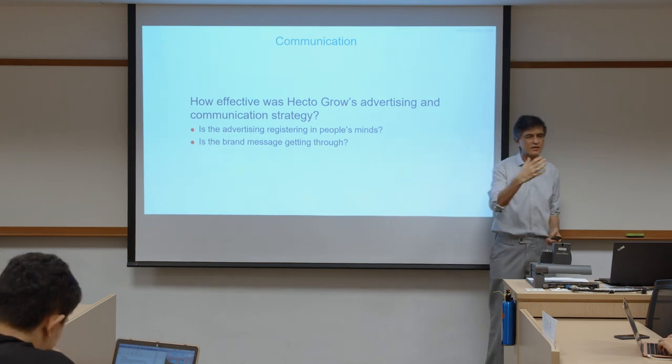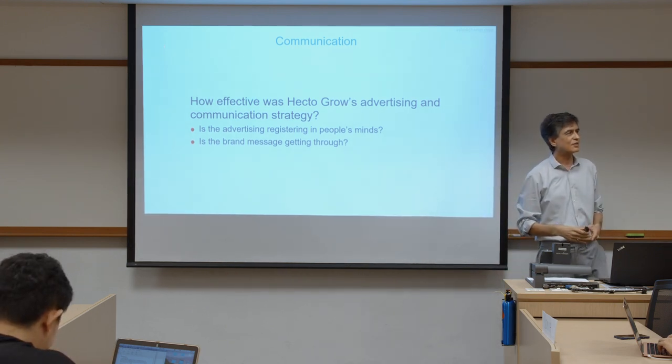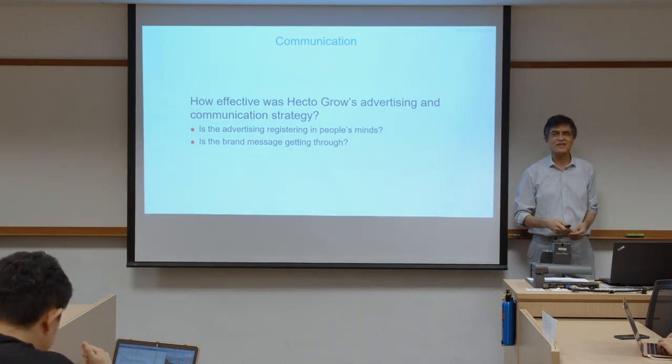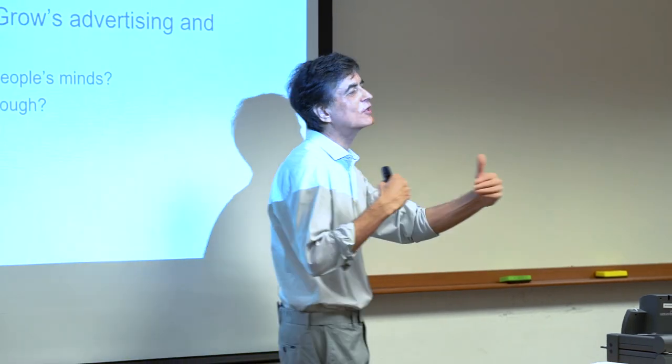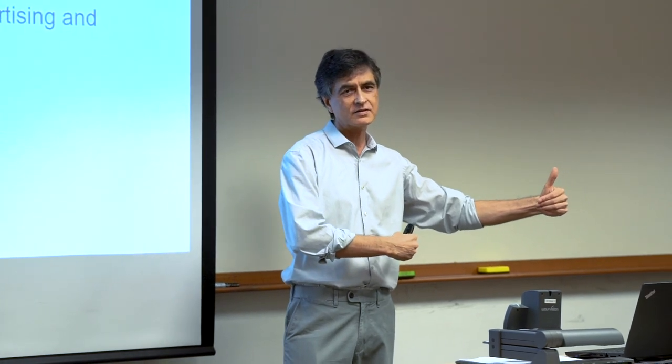In terms of whether it's registering in people's minds, two metrics to look at: top-of-mind awareness and spontaneous awareness. Hector Grow achieved 16% top-of-mind advertising awareness and 30% spontaneous awareness. That looks good because relatively, they are better than their competitors. So you want to look at it in comparison — in the sense of a comparison.